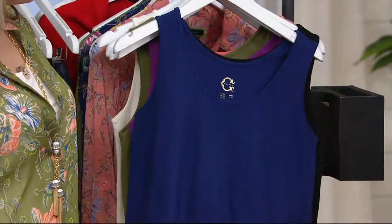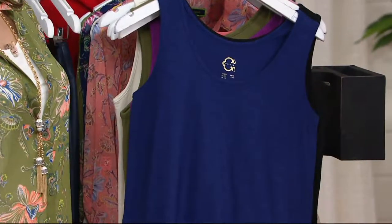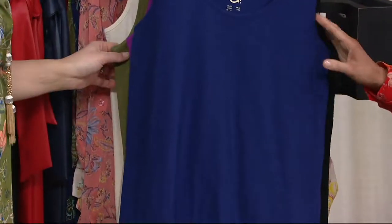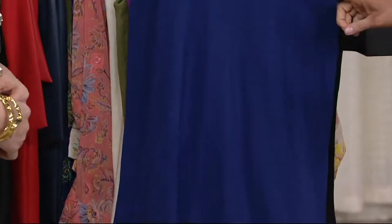This one also is Thrill of the Hunt, because we're sticking with that theme throughout the hour with all special offers. This one's $17 when it used to be $27. It has an easy pay of eight and change, and here are your color choices.